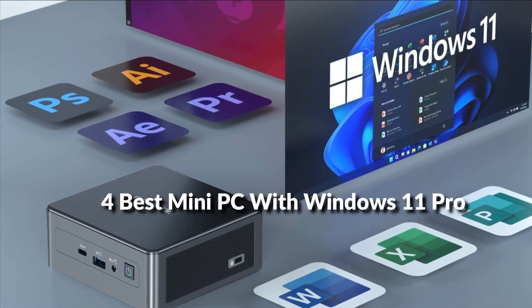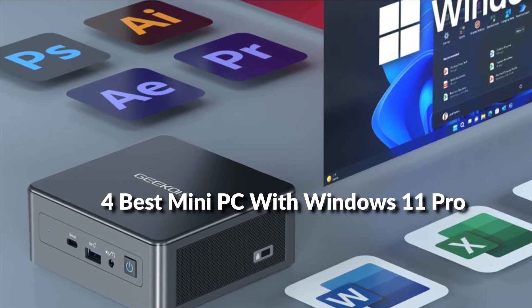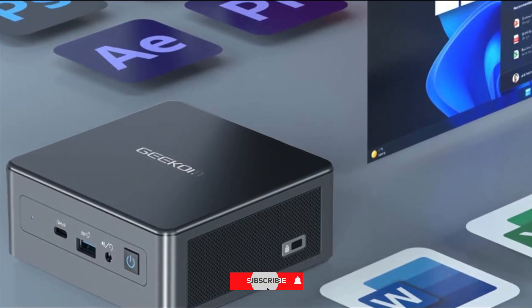In this episode, I will show you the 4 best mini PCs with Windows 11 Pro in 2022. Before proceeding to the video, subscribe to my channel for future updates. Let's get started.